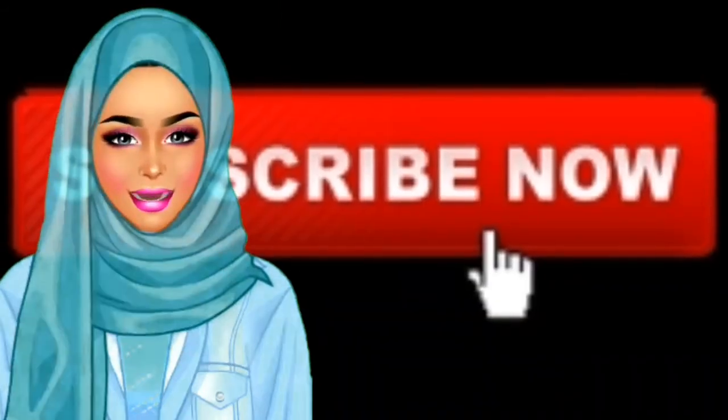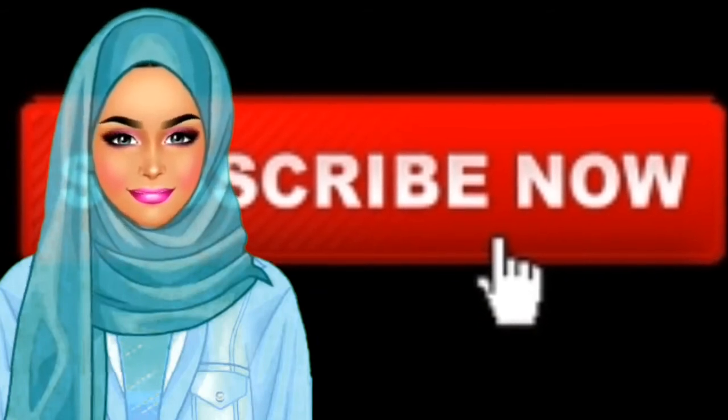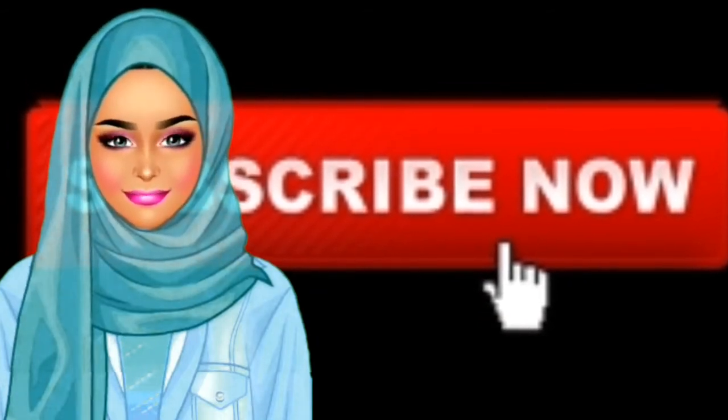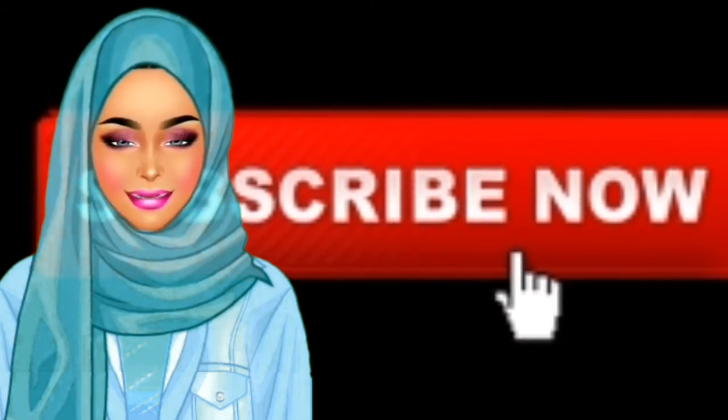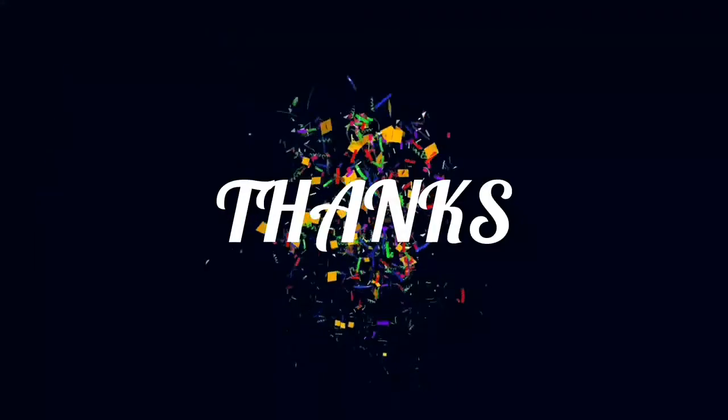I hope you liked the video, my dear friends. Please do not forget to subscribe to the channel and activate the bell button so that my videos reach you before everyone else. Greetings to you.